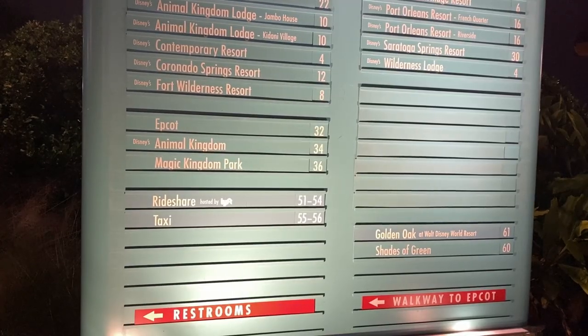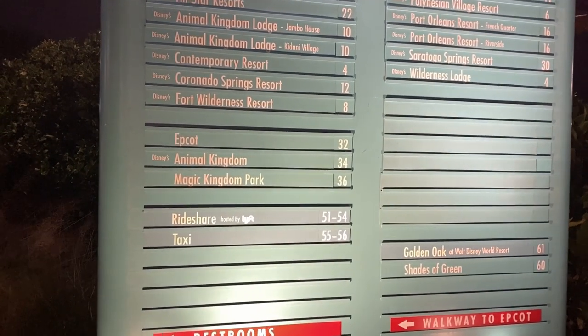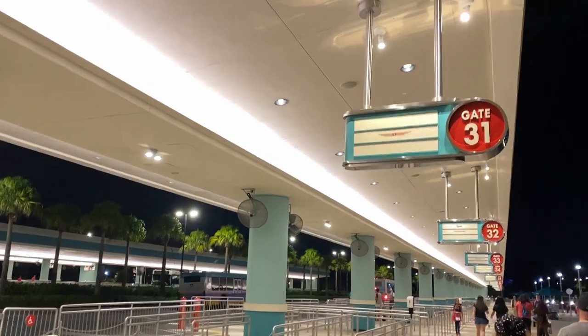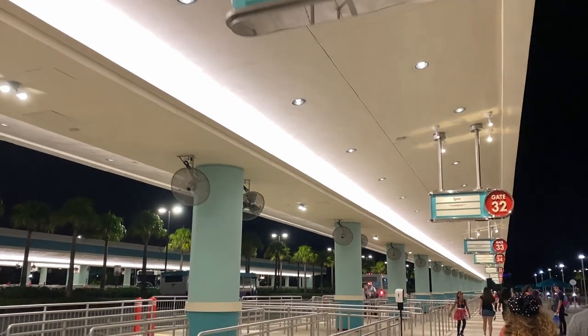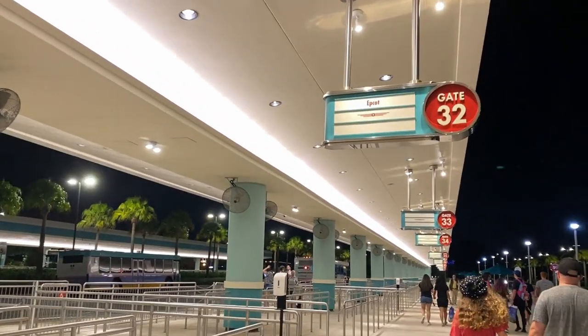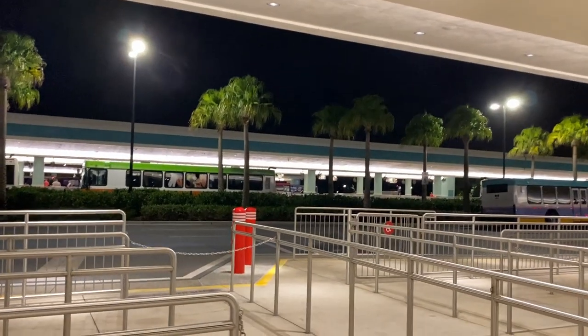It's later in the evening and I'm at Hollywood Studios needing to get back to Epcot, so I'm going to go to spot 32 for the bus. Here we are at the Epcot gate, so we'll get in line and wait for our bus.